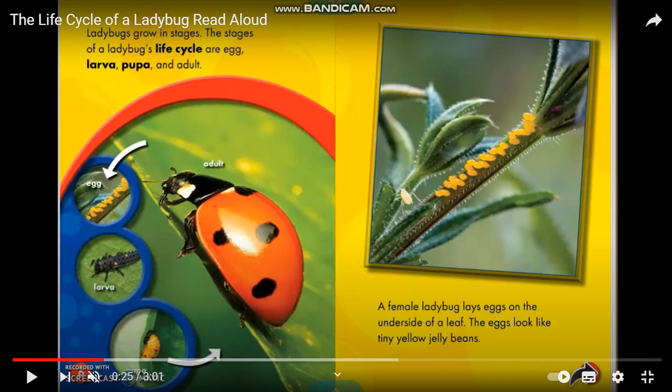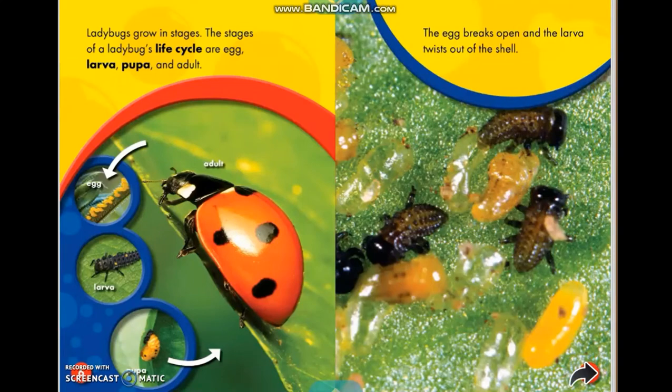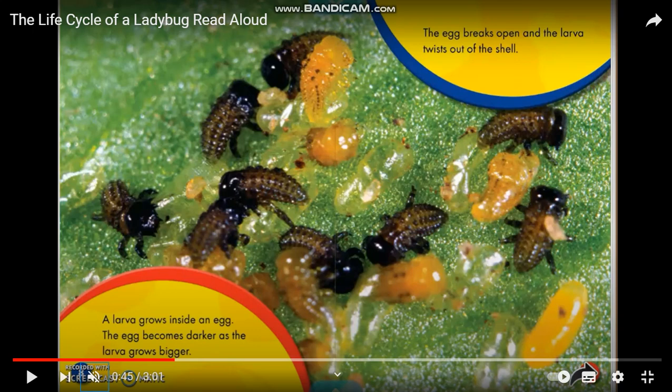Ladybugs grow and change. The stages of a ladybug's life cycle are eggs, larva, pupa, and adult. A female ladybug lays eggs on the underside of a leaf. The eggs look like tiny yellow jelly beans.